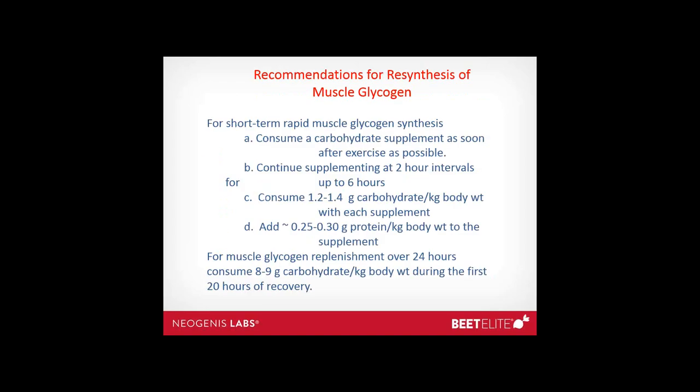Recommendations for resynthesis of muscle glycogen: for short-term rapid glycogen synthesis, consume a carbohydrate supplement as soon after exercise as possible. Continue supplementing at two-hour intervals for up to six hours. Consume 1.2 to 1.4 grams of carbohydrate per kilogram body weight with each supplement. Add approximately 0.25 to 0.3 grams of protein per kilogram body weight to the supplement to enhance the rate of glycogen storage. For 24-hour replenishment, consume about 8 to 9 grams of carbohydrate per kilogram body weight during the first 20 hours of recovery.